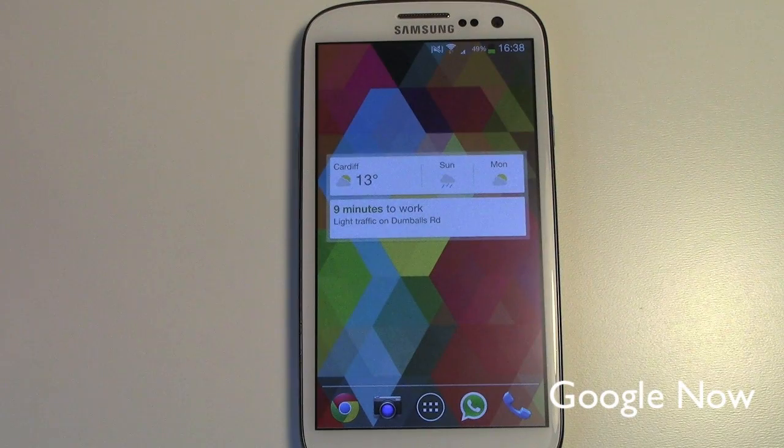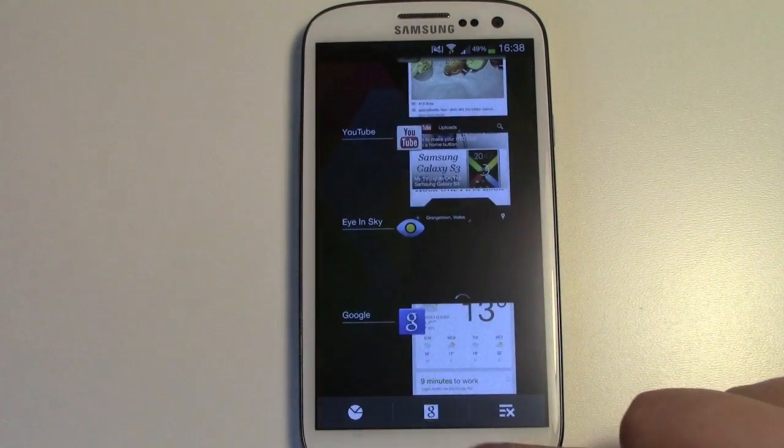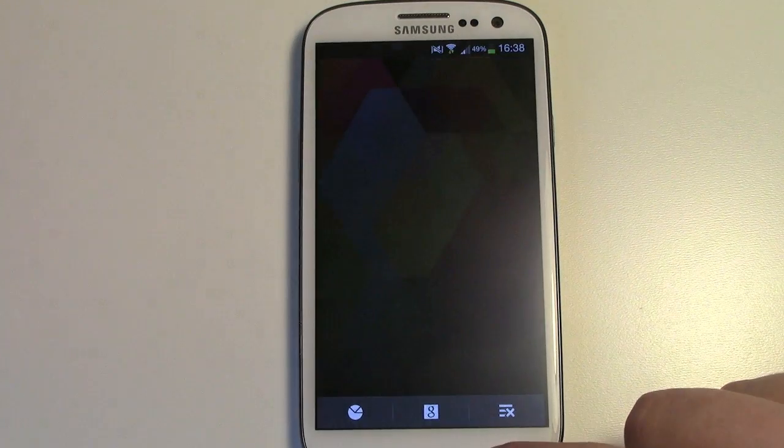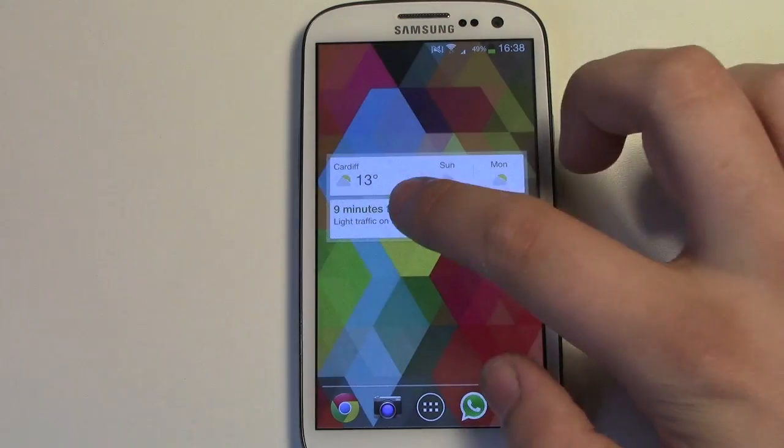Starting off at number 5 we have the Google Now widget. The reason why I like this widget is because it takes you straight to Google Now, and with something like a Samsung Galaxy S3 it's a bit harder to get to Google Now. You need to long press on the home button and then click on the Google Now symbol, whereas with this widget you can just click on it straight away and it takes you exactly to where you need to get to.